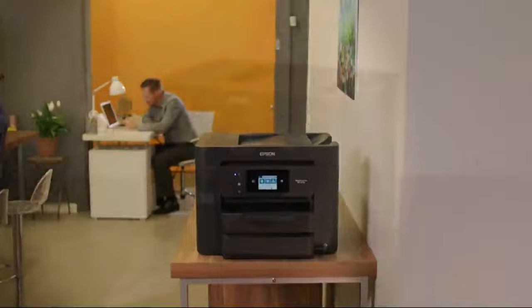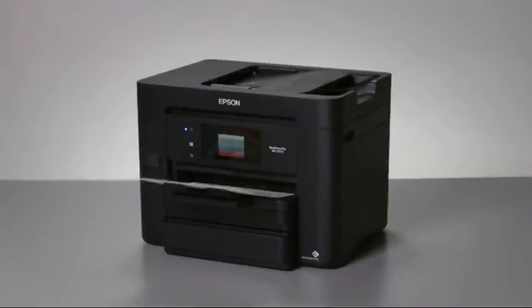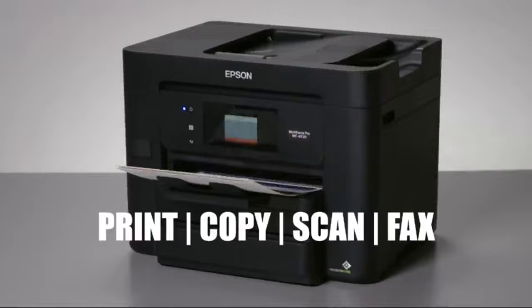The 4730 is worthy of your most important marketing pieces, presentations, and any materials that need to make a lasting impression, all while saving you up to half the cost of color laser printing. Epson is known for performance, and the 4730 delivers, with the fastest color print speed in its class and copy, scan, and fax capabilities.